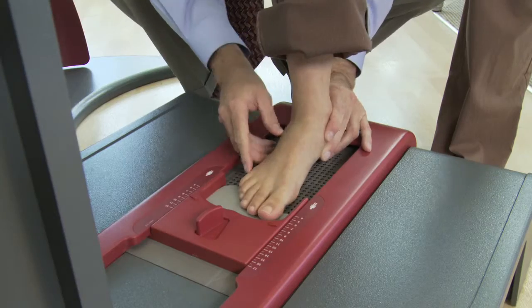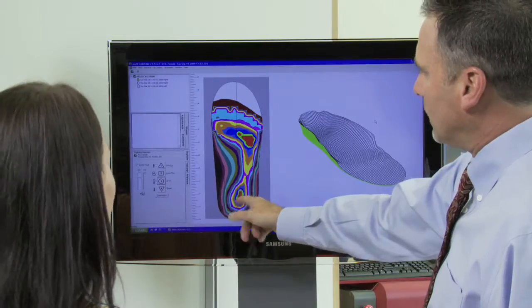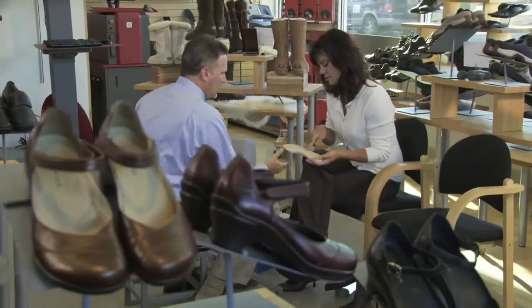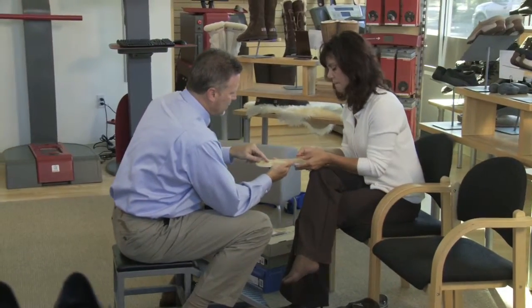For over 20 years, Amfit has been developing advanced scanning and milling technology, and we continue to develop revolutionary software and equipment. But our goal has always remained the same: to help you provide quality foot orthotics for your customers.